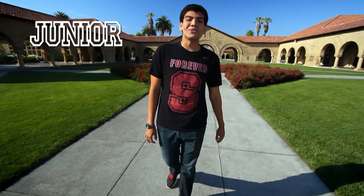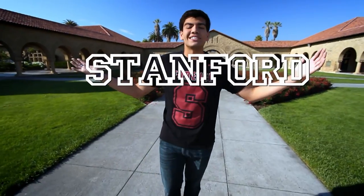My name is Christian. I'm a junior majoring in political science. I'm Karen Scrivener, a senior majoring in human biology. Welcome to Stanford.